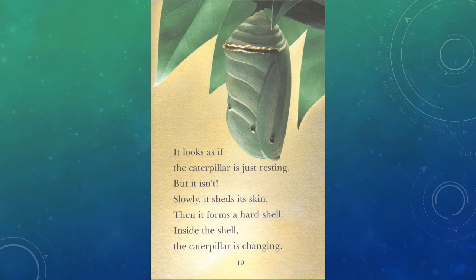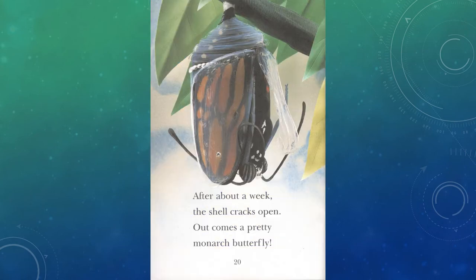Then it forms a hard shell. Inside the shell, the caterpillar is changing. After about a week, the shell cracks open. And out comes a pretty monarch butterfly.